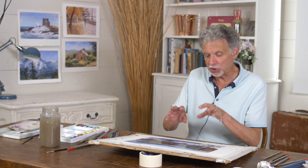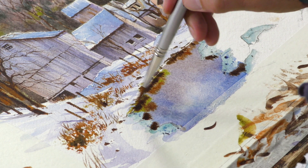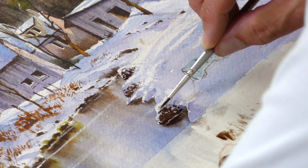In part two we detail the buildings a bit more, a lot more trees in, and finally the reflections in the water and these shadows on the snow in the foreground. So busy painting, lots to do but great fun.